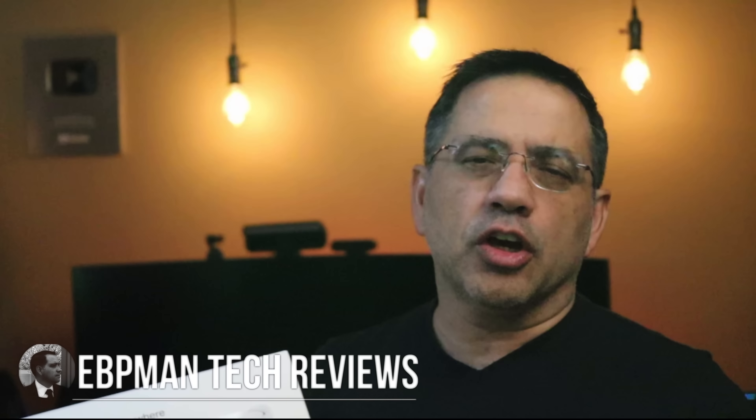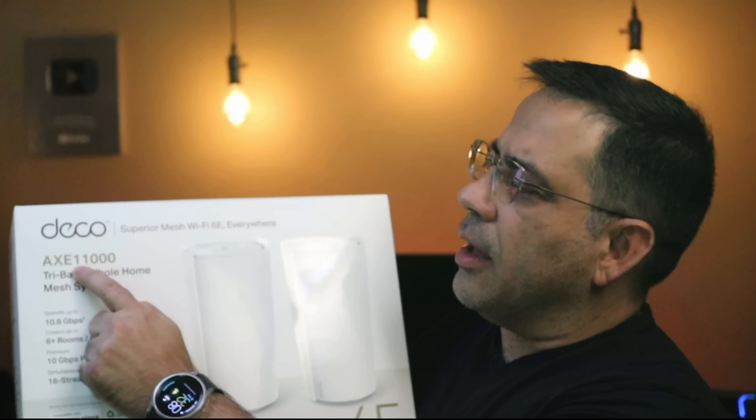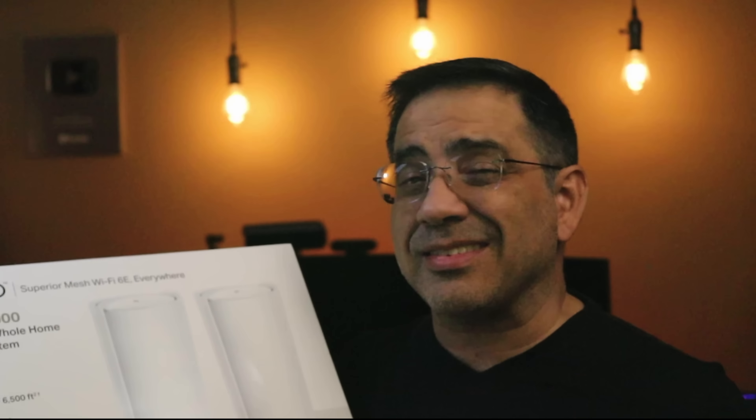Hey guys, DBK Man here. If you're looking to provide full coverage for your home from a Wi-Fi perspective, this is going to be a video you'll want to check out. Today we're taking a look at the Deco AXE 11000. This is a full home Wi-Fi solution — McMansion coverage: 6,500 square feet. And it has Wi-Fi 6, so it's going to give you the fastest possible speeds. Let's go ahead and check it out.